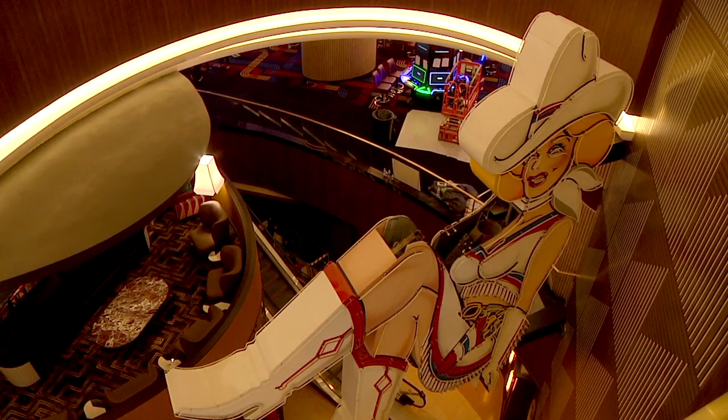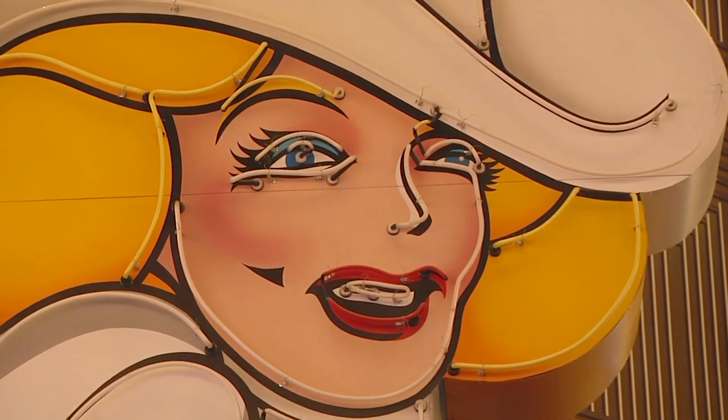We're very fortunate — we get to work on a lot of Vegas landmarks. To get the call to bring one of the historical signs back to life and preserve it — she's still kicking, as they say, and you'll see that at opening.